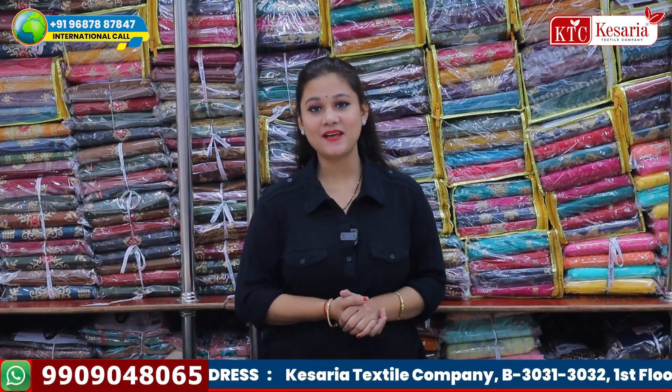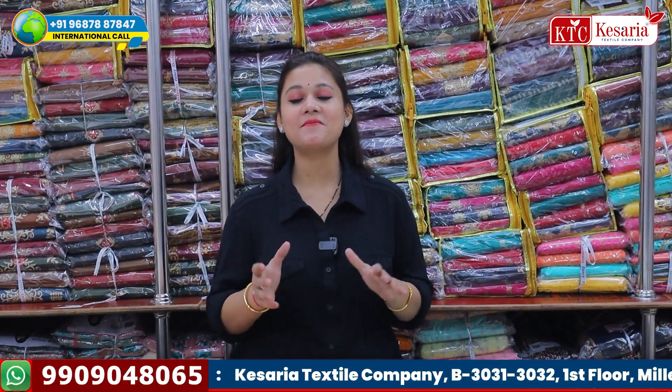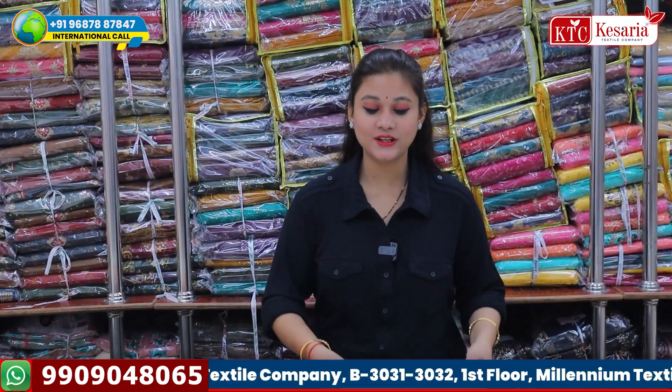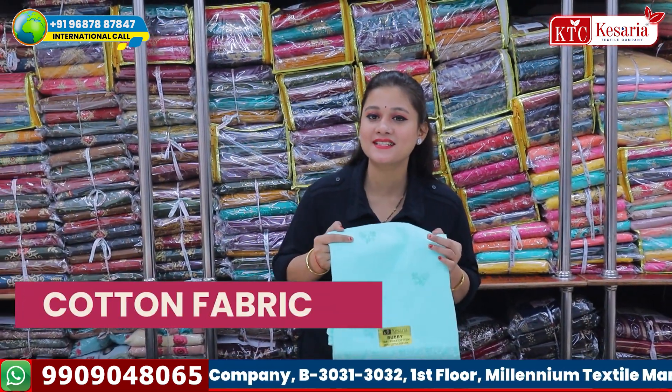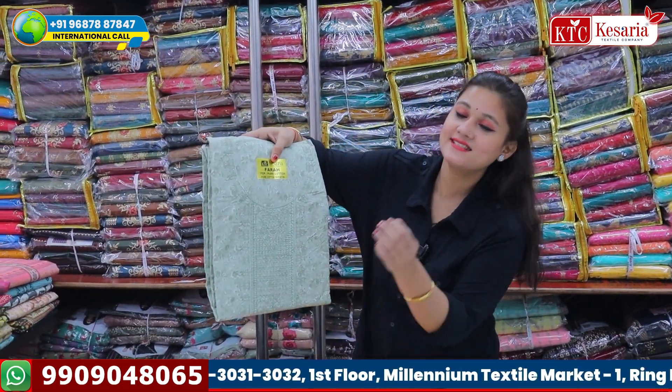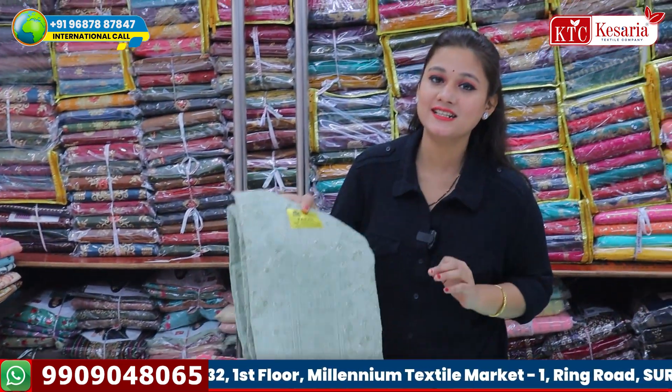How are you with a textile company? In the suit, you can see the articles in the suit. But when you talk about purchasing, you like cotton. In today's video, you will see some of these very beautiful semi-work designs. These are also pure cotton.